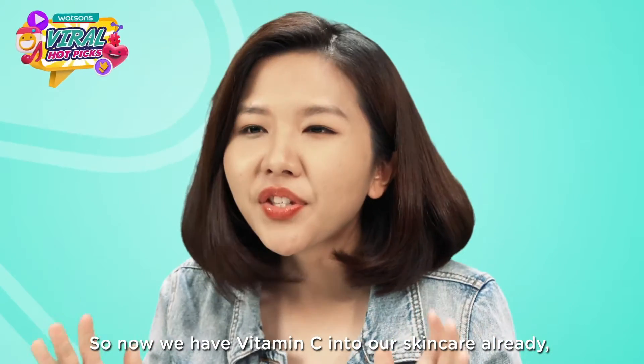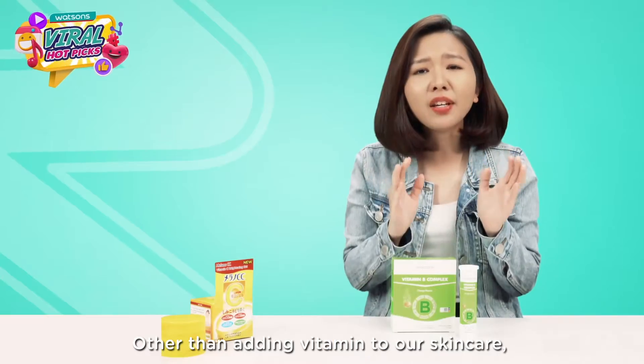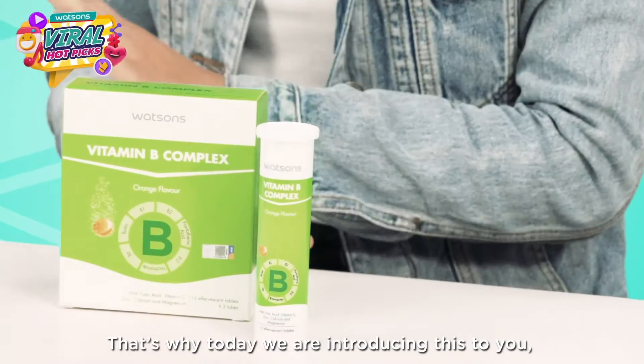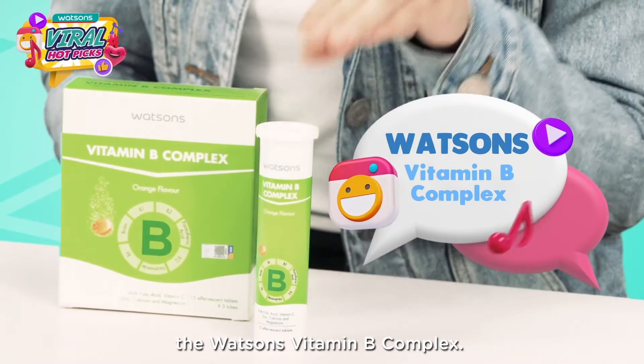Now we have vitamin C in our skincare, but what about ourselves? Other than adding vitamins to our skincare, we also need to add vitamins to our daily consumption and diet. That's why today we are introducing this to you — the Watsons Vitamin B Complex.